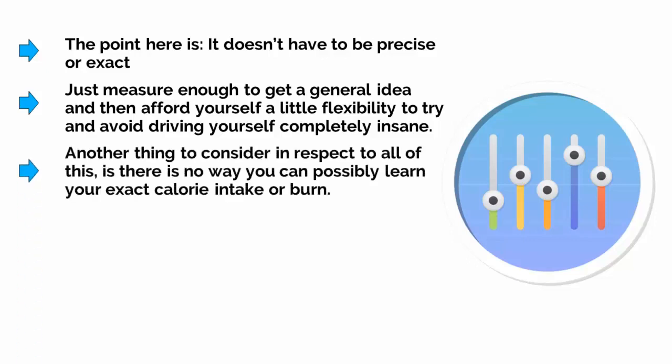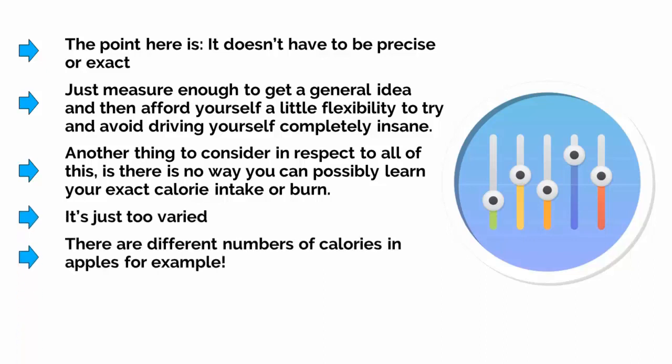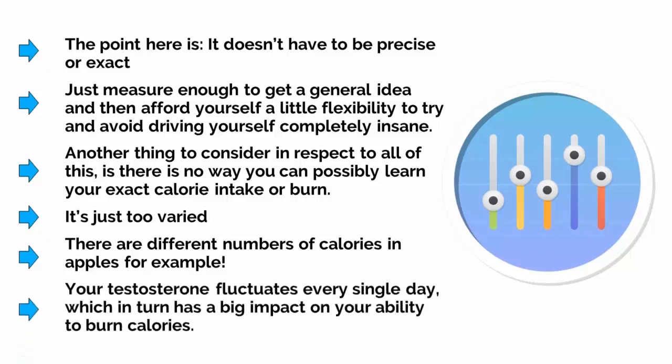Another thing to consider is that there is no way you can possibly learn your exact calorie intake or burn — it's just too varied. Of course, there are different numbers of calories in apples, for example. And likewise, your testosterone fluctuates every single day, which in turn has a big impact on your ability to burn calories.